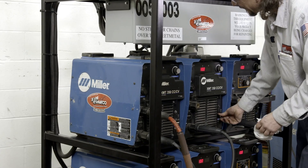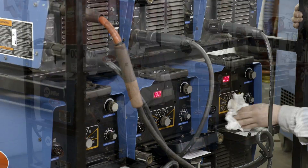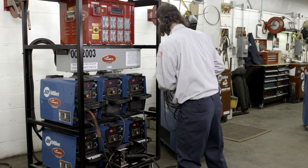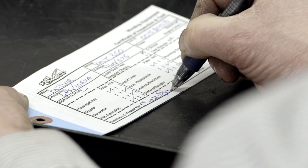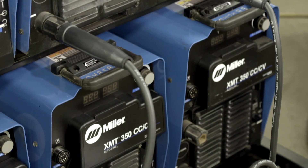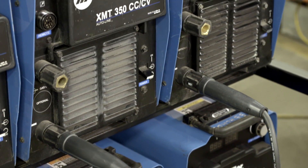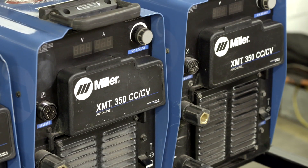And nobody knows our equipment better than us. Our shop techs take great personal pride in making sure our rental equipment functions properly and is regularly maintained — so much so that they stake their name on it. Take our fleet of Miller electric welders, for example. Welding is one of our key strengths at F&M MAFCO, and we strive to provide the most current innovations the industry has to offer.